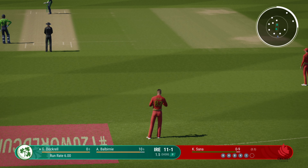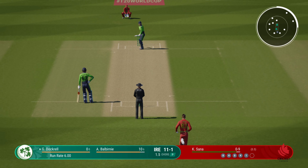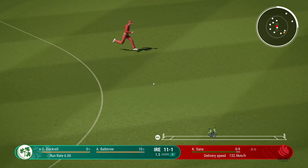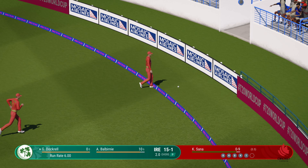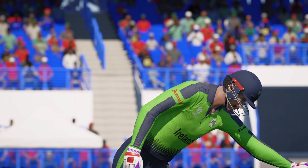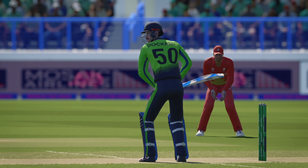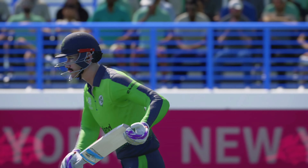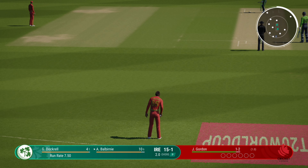Dockrell taking guard. Has been playing really well in recent matches — certainly needs to bring their A game today. Front foot punched down the ground and mid-on in pursuit. Lovely footwork there. Doesn't even wait to see if the ball is going to do anything — onto the front foot, punches it away to the boundary. Ireland 15 for one. They're off to a great start.